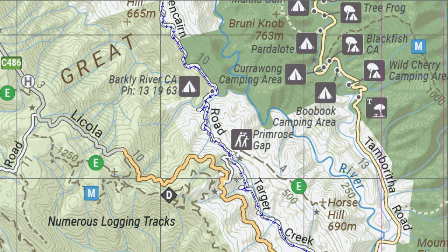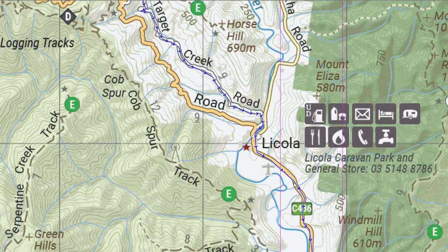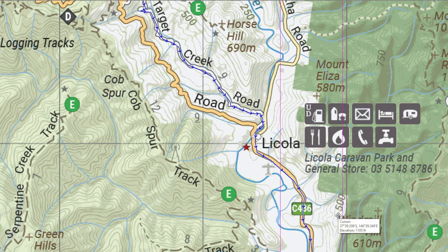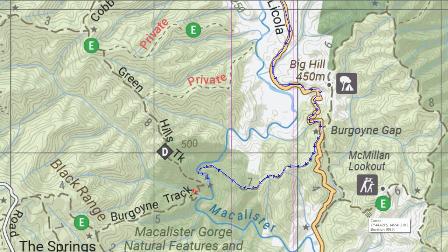When we got down on Glencairn Road, there's the link through to the Lycola-Jameson Road. We didn't take that because at this time back in January, there was actually a closure on that section of road between this link road and Lycola, so we stayed on Target Creek Road and followed that south into Lycola. Today we were originally going to go up and camp on Mount Wellington, but we're a bit later than I had thought and the weather wasn't that great, so we decided to head south. We took the bitumen road, Lycola Road, south to my old friend the Burgoynes track.